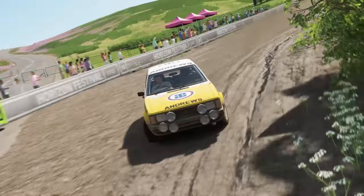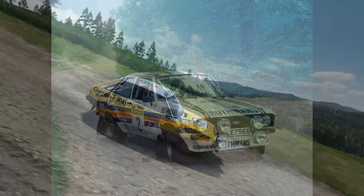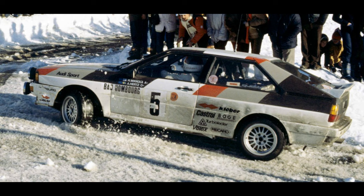For the 1981 WRC season, Talbot figured they had some luck. Ford withdrew, leaving just a privateer Rothmans team; the Fiat 131 Abarth had a four-year-old design by then; Audi was using a cumbersome and heavy four-wheel drive system that was just going to break down in every event; and Datsun had some pace last year but was still using an old Violet. Not exactly the hardest thing to beat on paper.